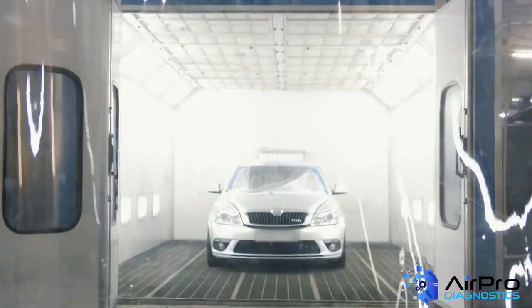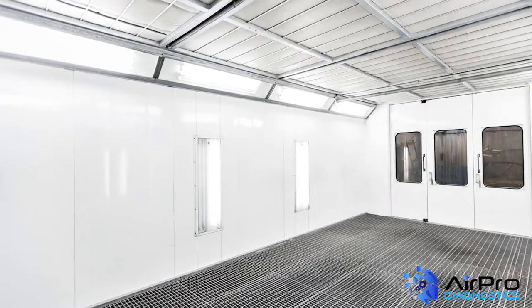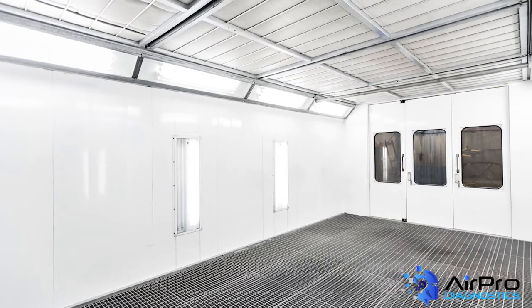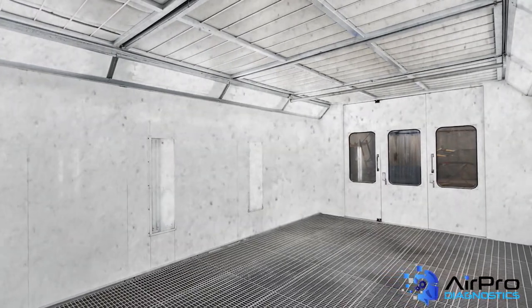Proper booth maintenance and cleaning is a must. Clean intake and exhaust filters help maintain proper booth pressure and air circulation. Proper circulation is also essential for removing excess overspray. In addition, bad seals around doors can actually allow dirt from the shop to get into the booth and onto the finish.